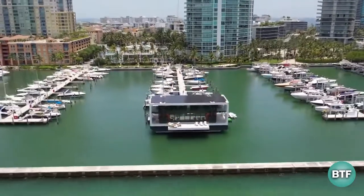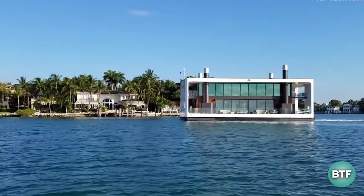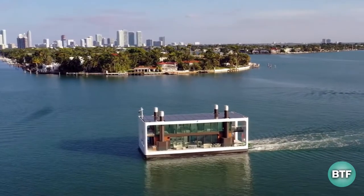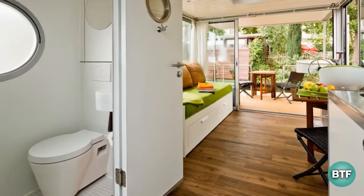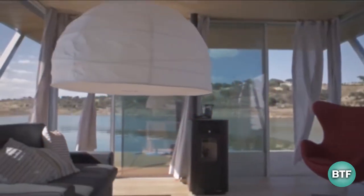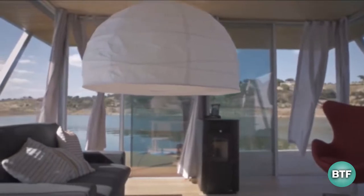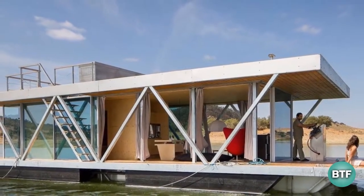Floating homes are residences that are built on top of a buoyant basis and are permanently fixed in one place. Inside, occupants have access to all the same luxuries that normal houses use every day, including broadband internet, cable television, and municipal utilities. In short, living on the water is an amazing idea. Stay tuned to find out more about amazing futuristic floating homes and how they look inside.